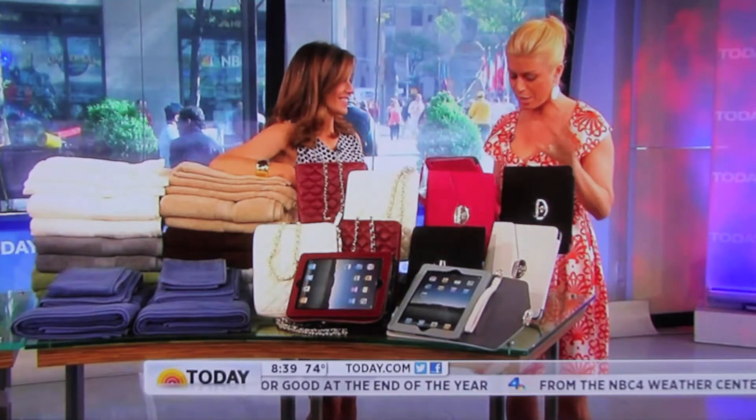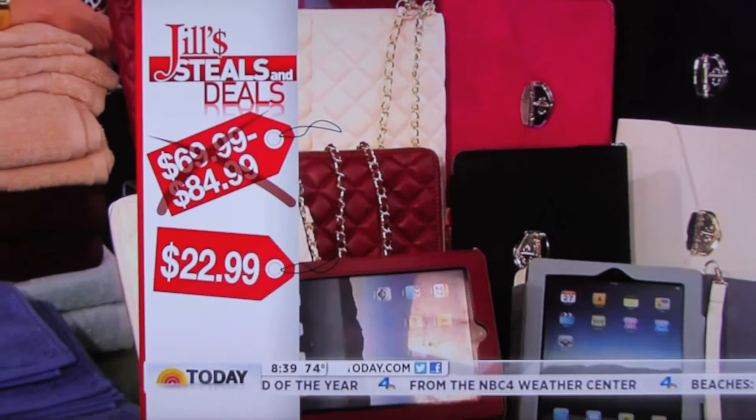The retail is $69.99 to $84.99. The deal price is $22.99, and that's 73% off.